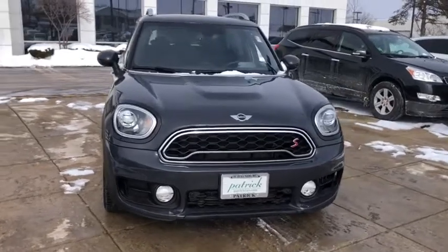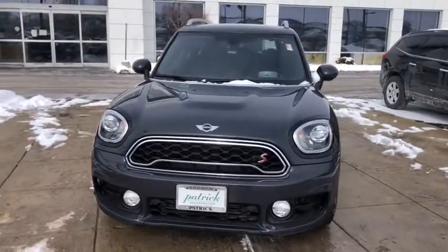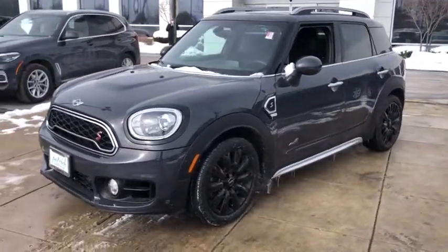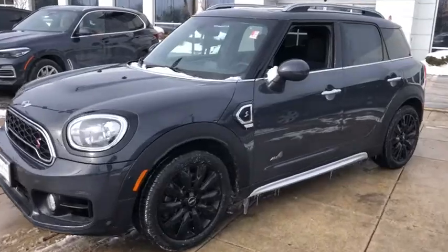Take a ride in the 2018 MINI Countryman. The Countryman is a bright idea — four doors, more interior space, and positioning that evokes the rally heritage of the original Mini.